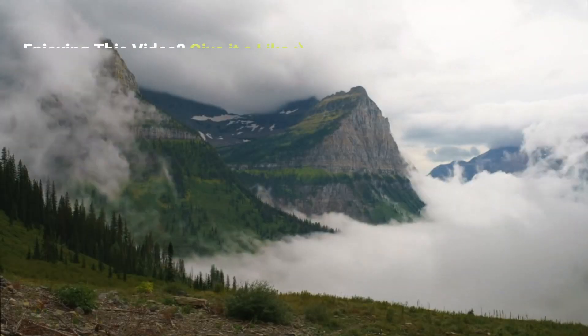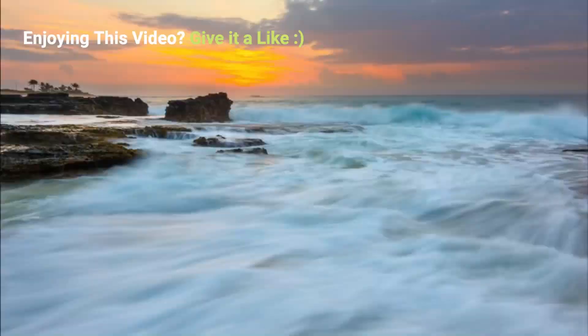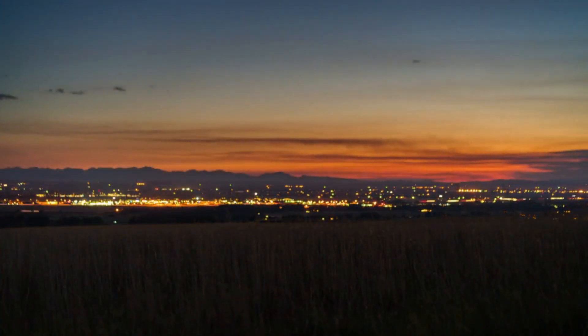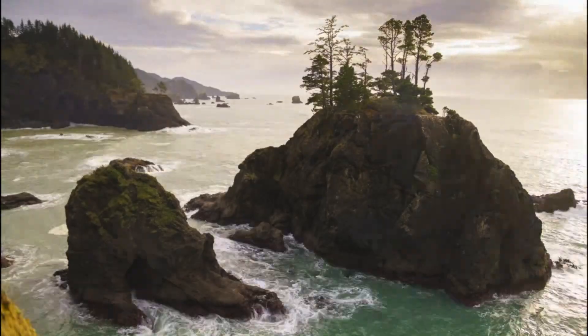Arsenal makes it easy to capture stunning timelapses. It automatically adjusts the exposure in changing light, giving you a smooth day-to-night transition. You can even watch a high-def preview of your timelapse while it's being taken.